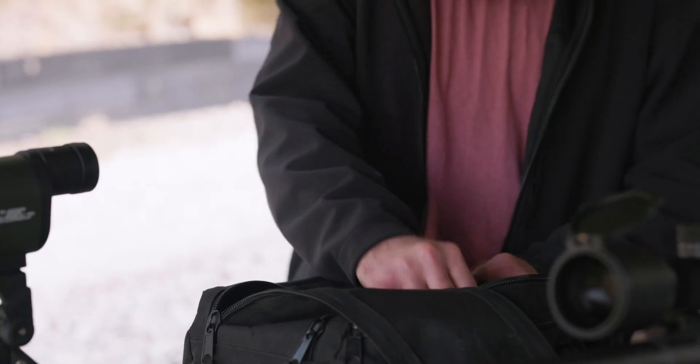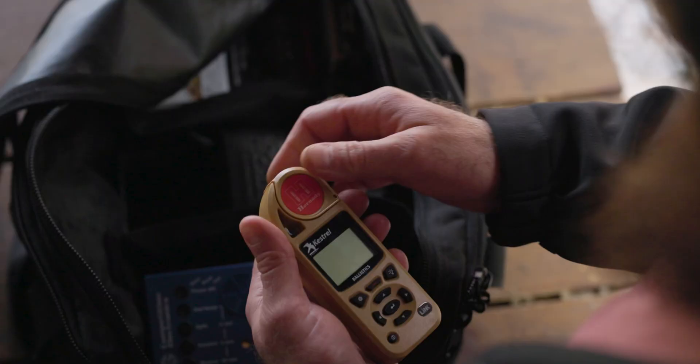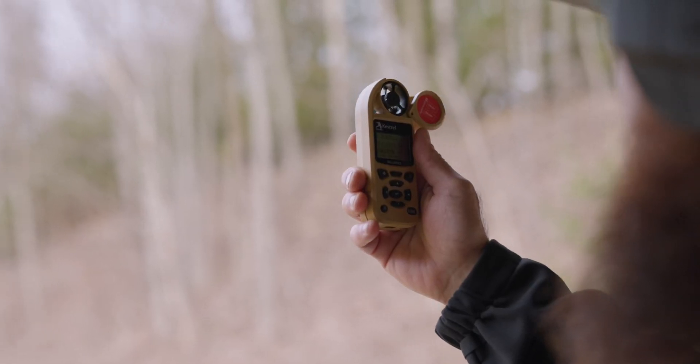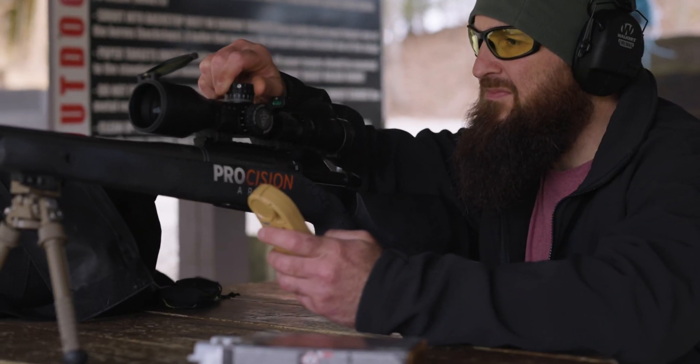The Hornady 4DOF Ballistics Calculator has been trusted by long-range hunters and shooters since 2016. Ideal for precise, long-range calculations using low-drag precision bullets, the Hornady 4DOF Ballistic Calculator provides trajectory solutions based on projectile drag coefficient, not ballistic coefficient, along with the exact physical modeling of the projectile and its mass and aerodynamic properties.